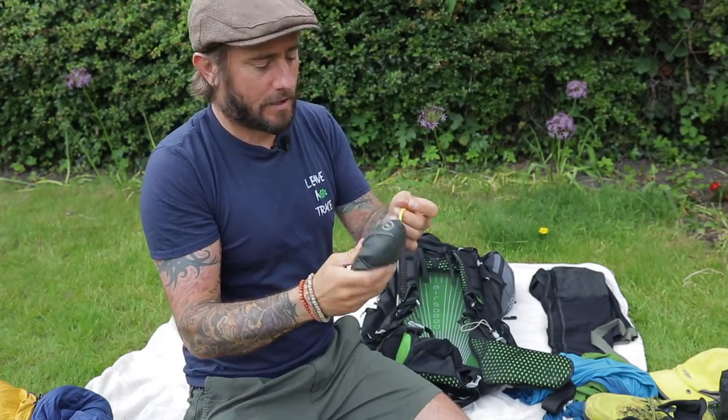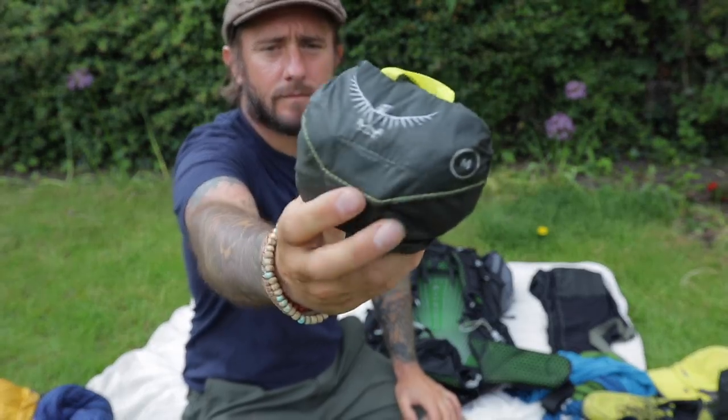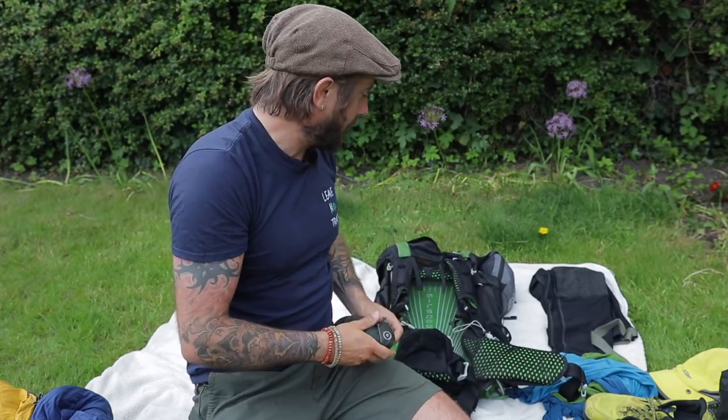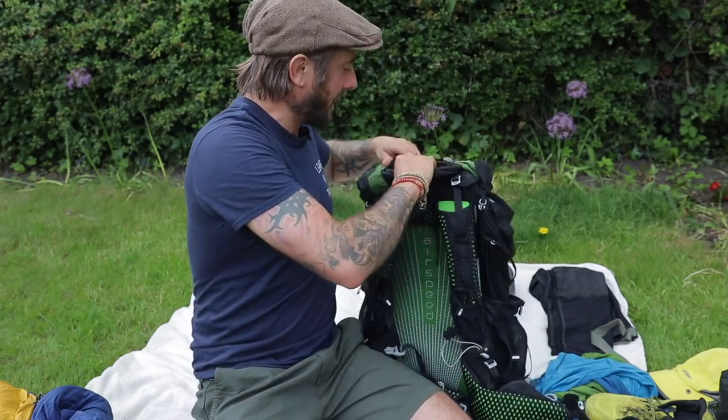The rain cover — I got the actual Osprey rain cover for the pack, which is brilliant because it's got a clip that goes around the back and clips over your hip belt so it's not going anywhere. That worked a treat. Glad I got that.